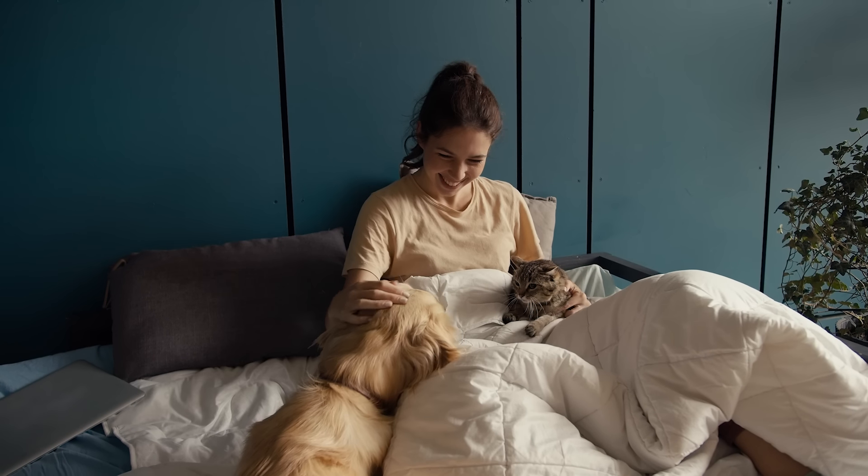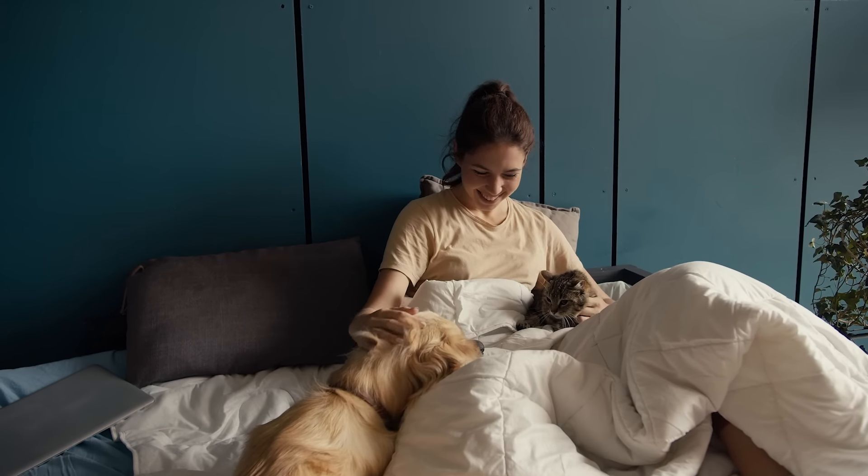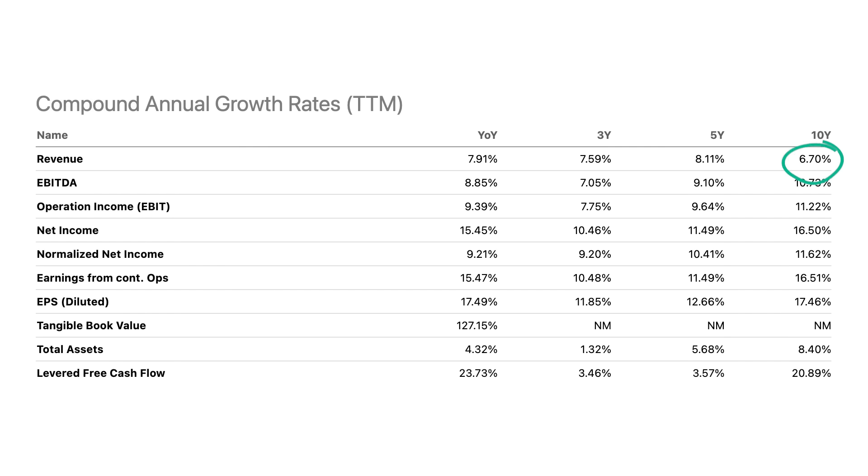Pet owners, particularly Gen Z and millennials, prioritize the health and wellness of their pets — many consider them part of the family, which I could personally attest to with my cat Peanut. The point is that even during economic downturns, pet owners should still be willing to spend money to take care of their pets, which adds some resilience to Zoetis. And like Rollins, we're seeing really strong growth over the last decade with an average revenue growth rate of 6.7%, an EPS growth rate of almost 17.5%, and a free cash flow growth rate of nearly 21% over the last 10 years.